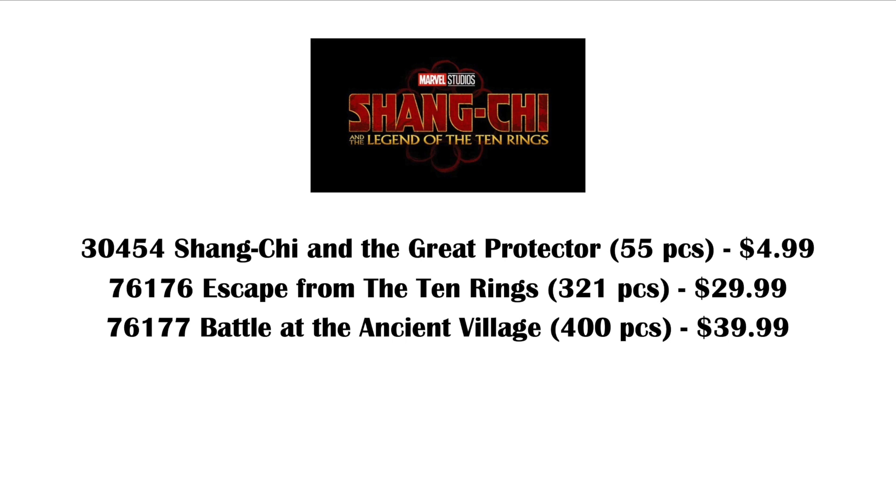Hey everyone, GoldenNinja3000 here again. Today I have some Shang-Chi set news for you guys. These sets have leaked in full. Of course, I'm not going to be showing any of those images, but I am going to be talking about the information that we have about the sets now.